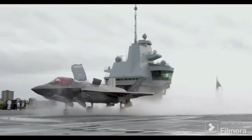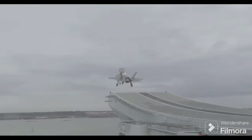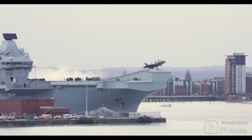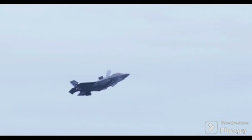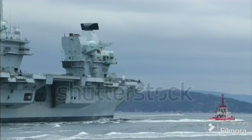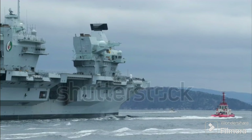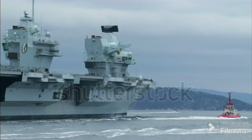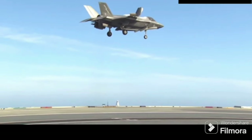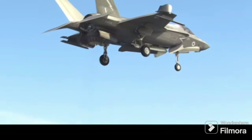Moreover, these carriers have been designed primarily for the F-35B, a short take-off and vertical landing aircraft. This type of aircraft doesn't require a catapult for launch or arresting wires for recovery, which are the main reasons for having an angled deck in the first place. However, this design choice does limit the types of aircraft that can operate from these carriers. Without an angled deck, they can't accommodate conventional aircraft that require a longer take-off run or arresting gear for landing.